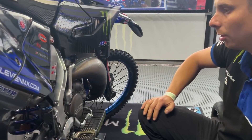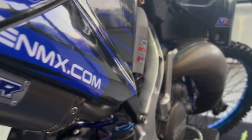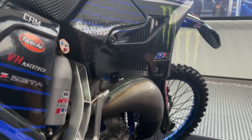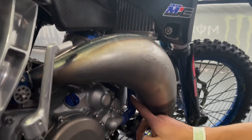Also the exhaust is GYTR, complete, with the clutch cover. We have also the radiator hose in blue — Samco Sport — as you can see here.